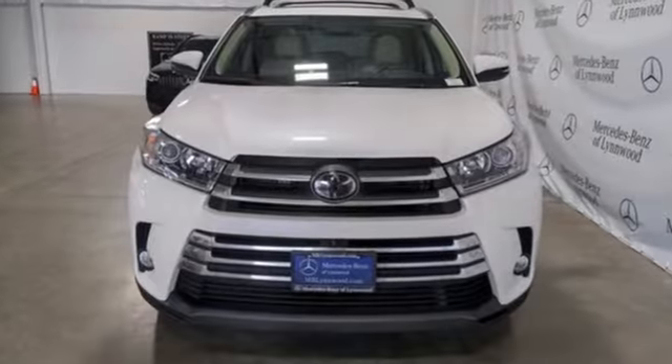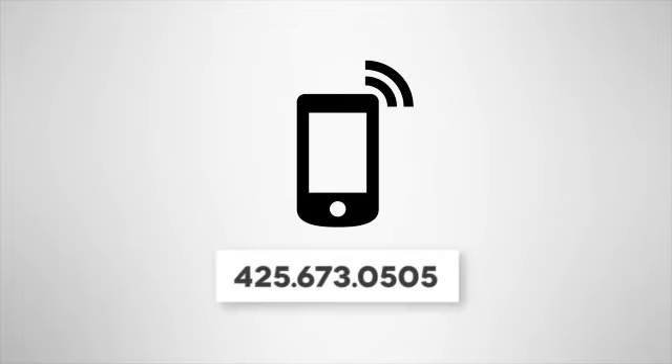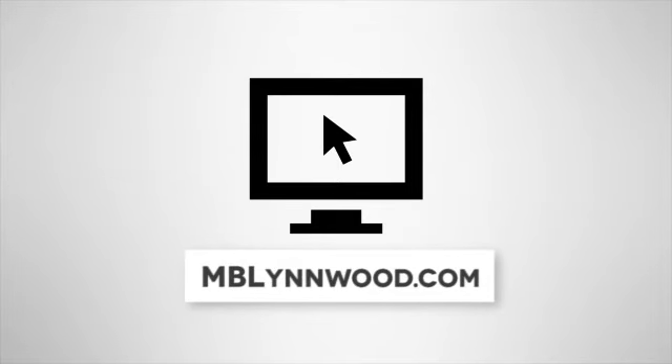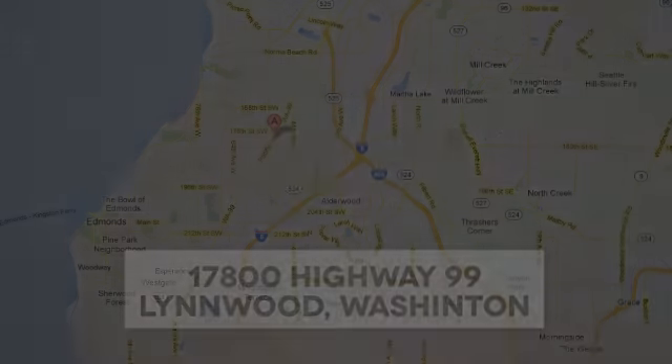Someone's going to drive this fantastic vehicle off the lot — should be you. Test drive it today. Call us at 425-673-0505, online at mblinwood.com, or stop in and visit at 17800 Highway 99.